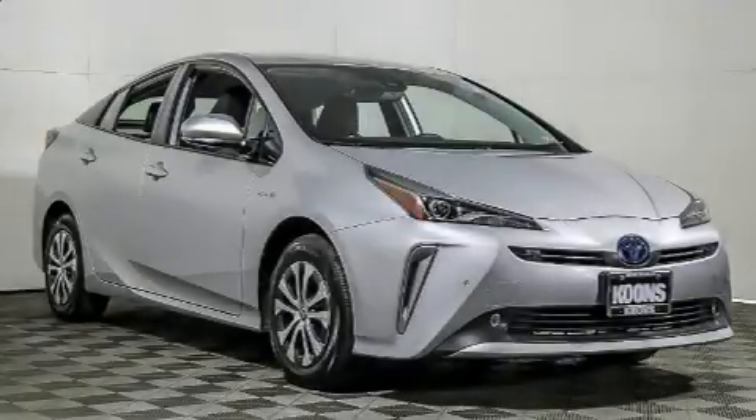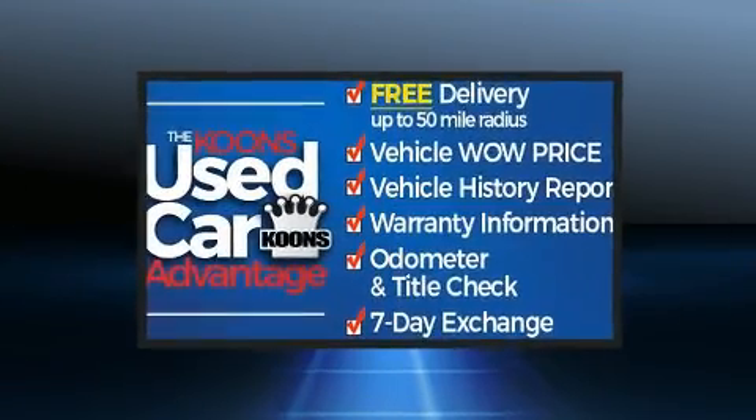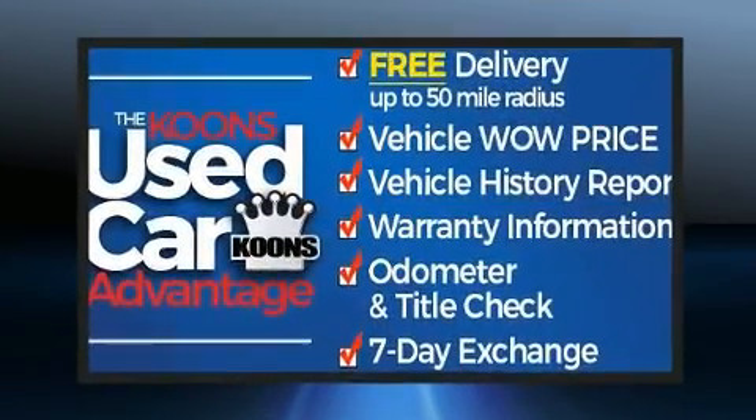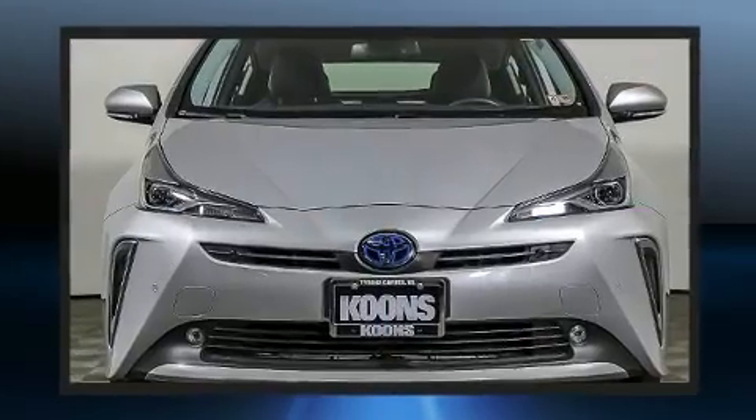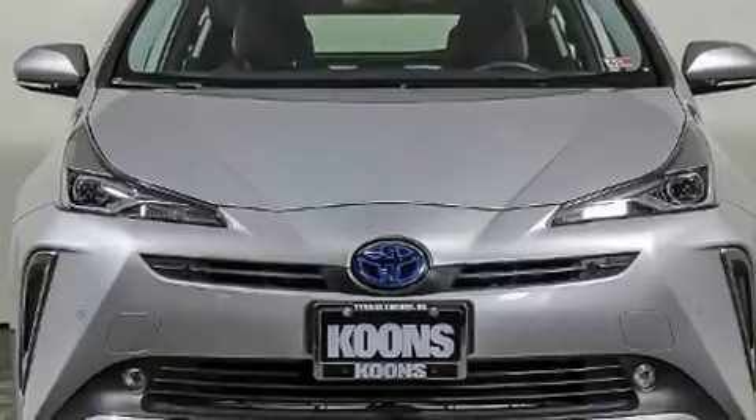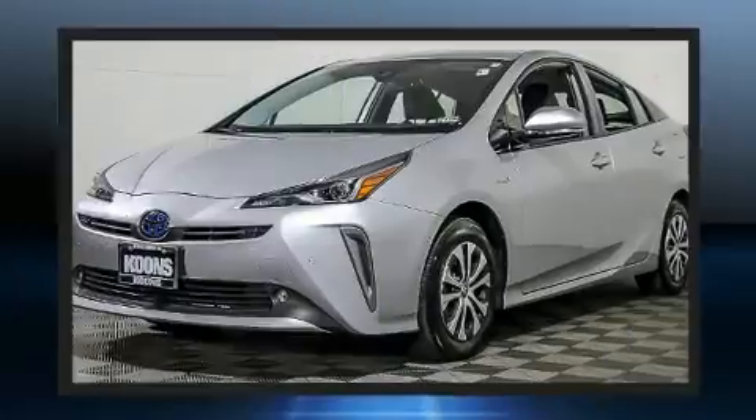Come test drive this 2019 Toyota Prius with just over 20,000 miles on the odometer. This vehicle rocks its class with four-cylinder efficiency and distinctive styling. Smooth gear shifts are achieved thanks to the 1.8-liter four-cylinder engine.